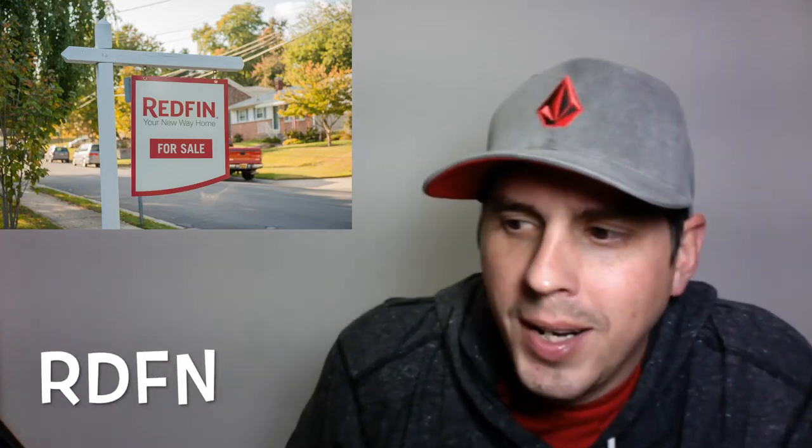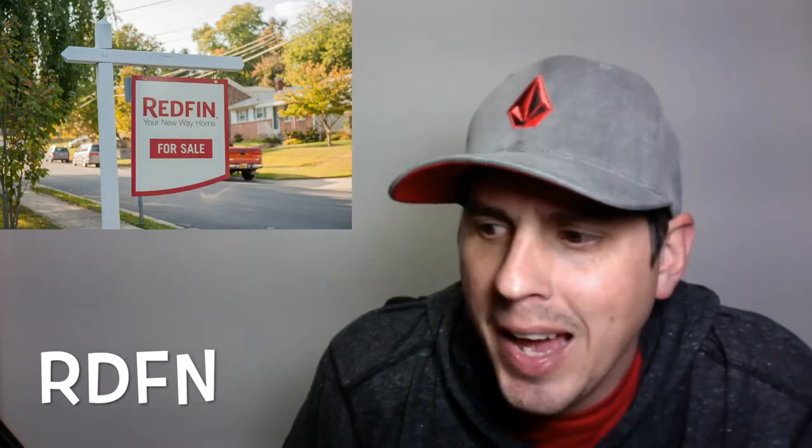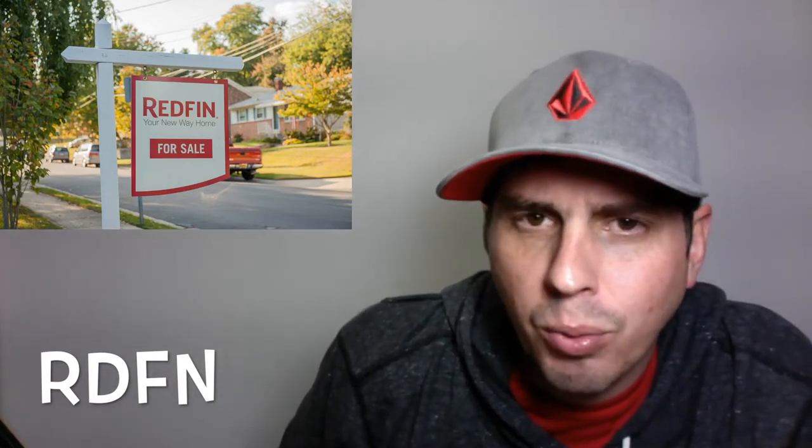What's going on everybody? Today I'm going to cover RDFN, Redfin, a real estate company based in Seattle. I think we've got about a 25% chance for profit on this stock for a swing trade.